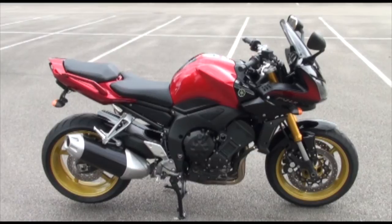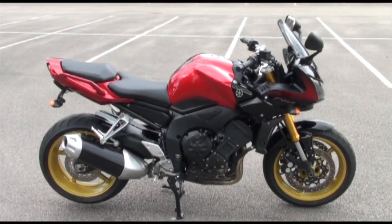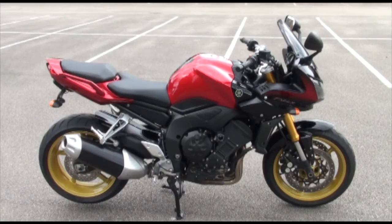Beautiful 2008 Yamaha FZ1 Fazer 1000, stock number 56325, here resplendent and gorgeous in metallic lava red. It's an official UK bike, one owner, no former keepers, taxed until the end of August 2009.